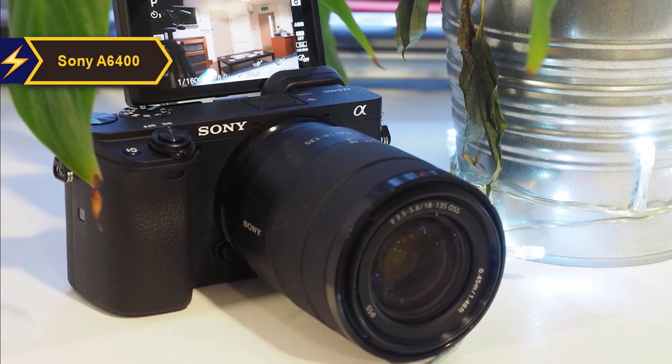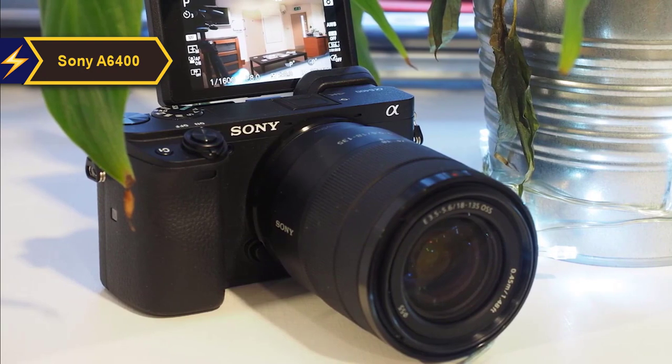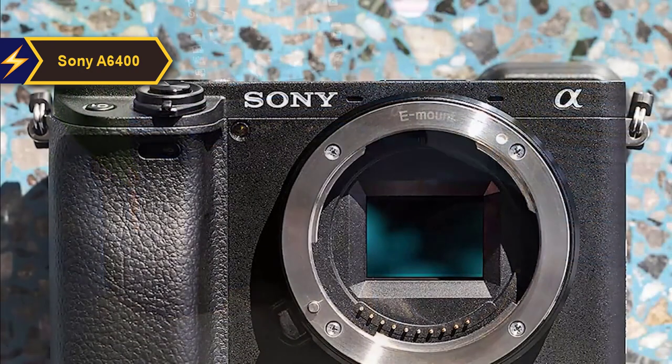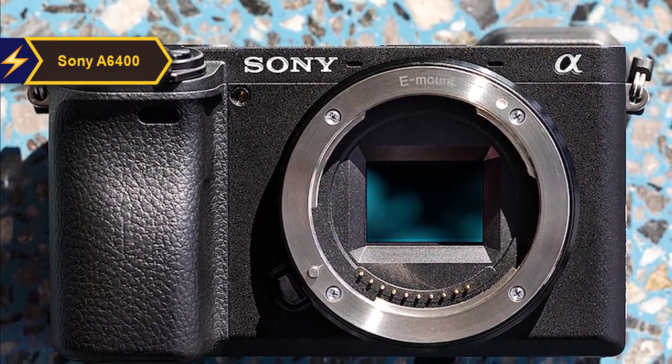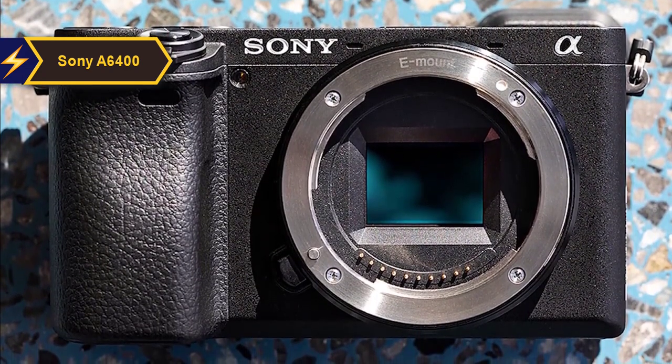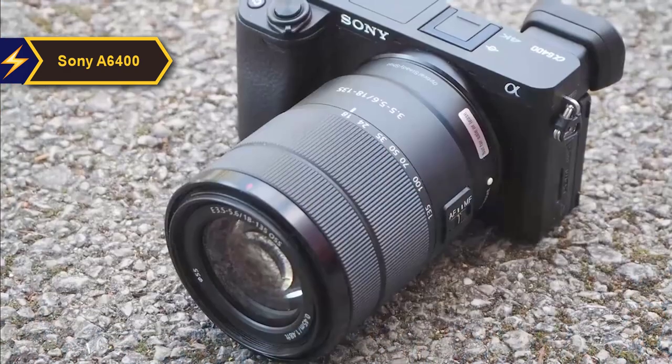Sony is known for continually innovating in processing and autofocus performance. The company first introduces these advancements in its high-end professional cameras before incorporating them into its consumer models. Consequently, the A6400 benefits from the autofocus technology found in Sony's full-frame A9, A7R III, and A7 III models.